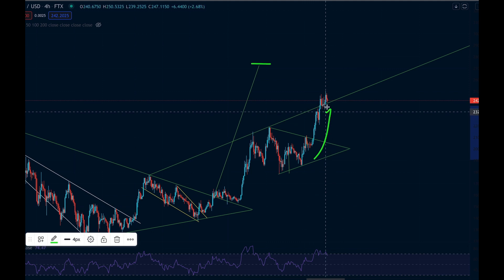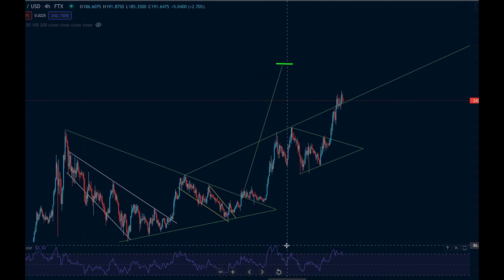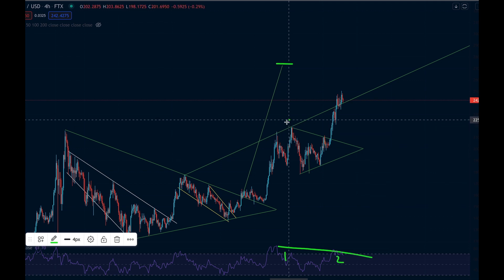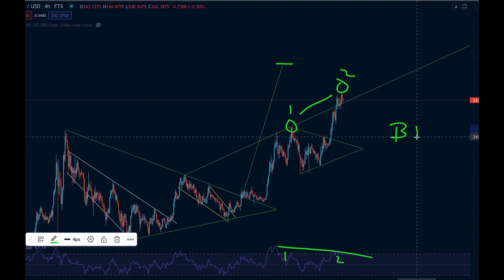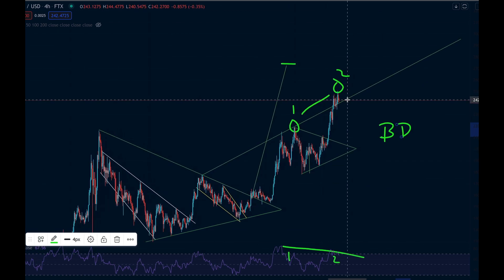One thing we should pay attention to — every time we see these aggressive moves, we should always be cautious about jumping in. We can see the RSI is looking overbought. There is a high on the RSI here which is above this high over here, so point one is much higher than point two. But on the price chart, point one is actually much lower than point two — that is showing us a bearish divergence, which indicates we could potentially be due a turnaround.